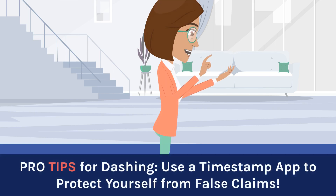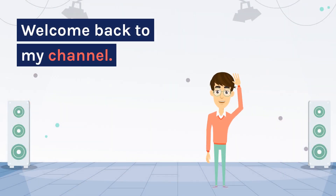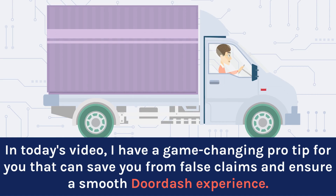Pro Tips for Dashing: Use a Timestamp App to Protect Yourself from False Claims. Hey there, fellow dashers! Welcome back to my channel! In today's video, I have a game-changing pro tip for you that can save you from false claims and ensure a smooth DoorDash experience.